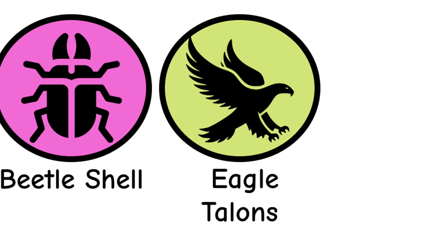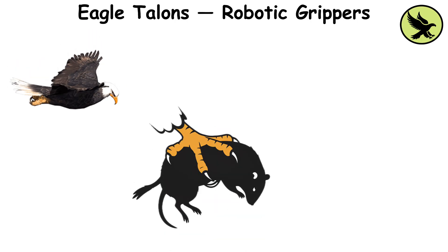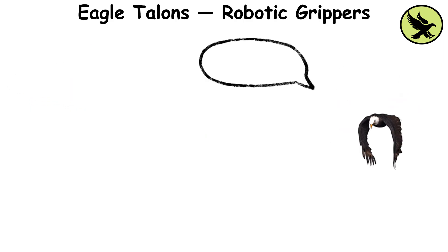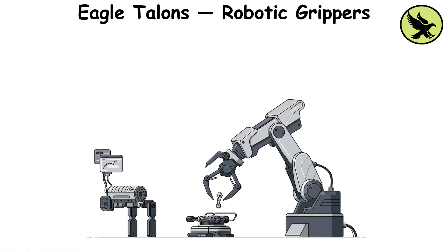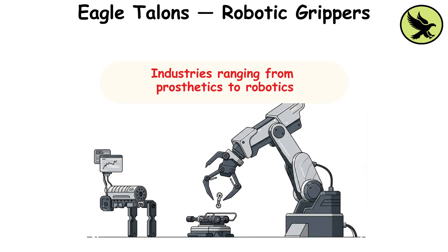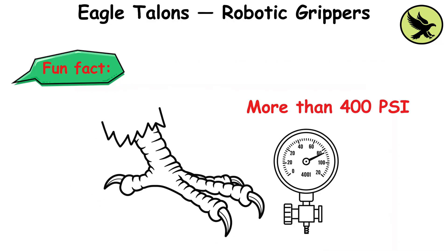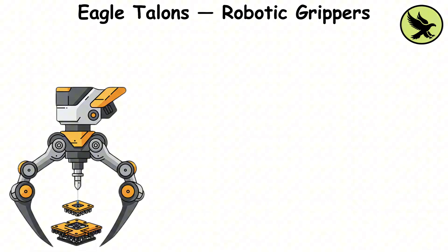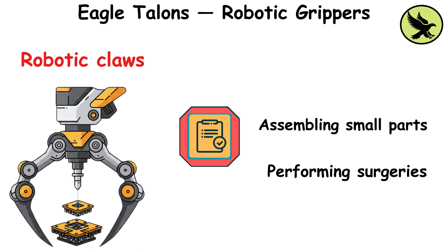Eagle talons, robotic grippers. Eagle talons are incredibly powerful, capable of grasping prey with immense strength, yet they can also adjust their grip to carry fragile objects — such as a small fish — without damaging it. Engineers studied the mechanics of eagle talons to create robotic grippers for industries ranging from prosthetics to robotics. Fun fact: an eagle's grip can exert more than 400 pounds of pressure per square inch but can hold prey gently. This combination of strength and finesse inspired robotic claws capable of handling delicate tasks, such as assembling small parts or performing surgeries with precision and care.